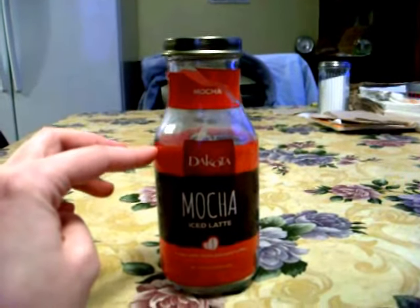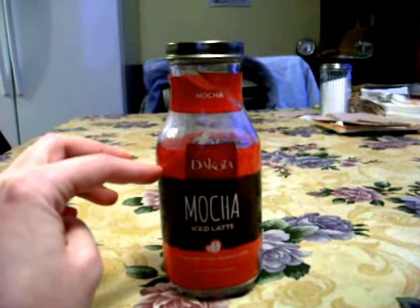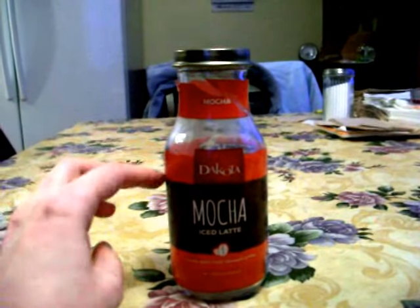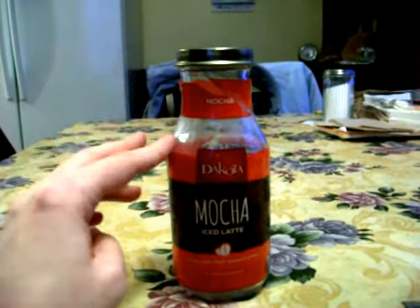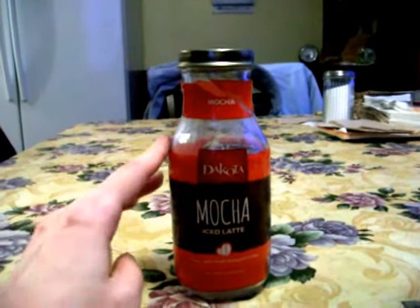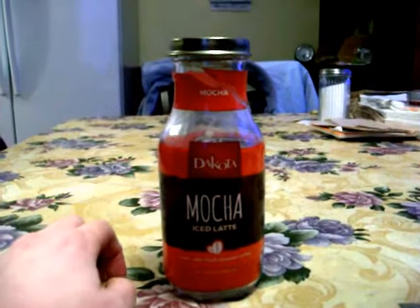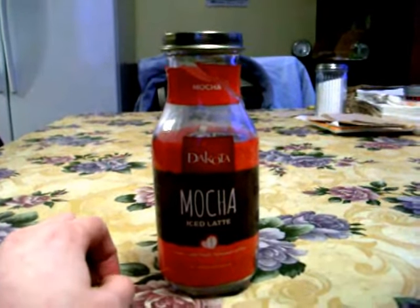It's not quite as good as the iced Starbucks coffees that come in the glass bottles, but it's still pretty good. On a scale of 1 through 10 I would give it a 7, and the Starbucks iced coffees I would give those a 9.